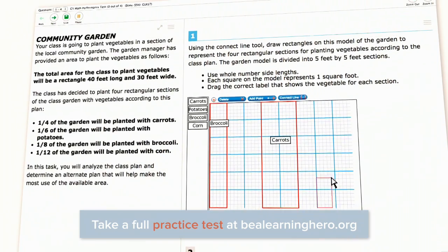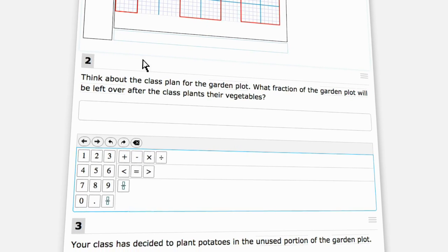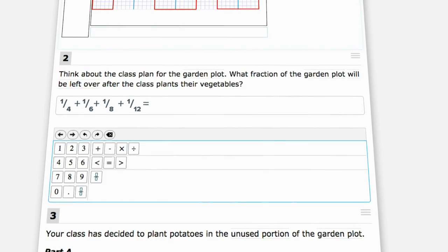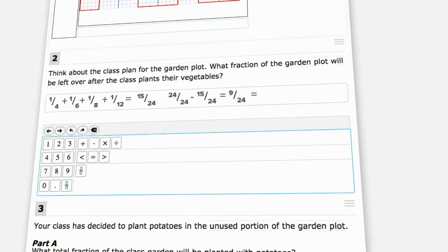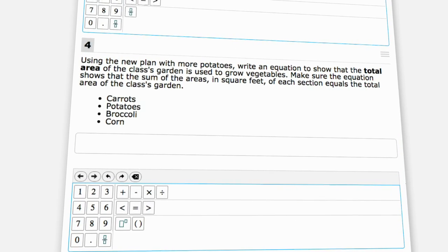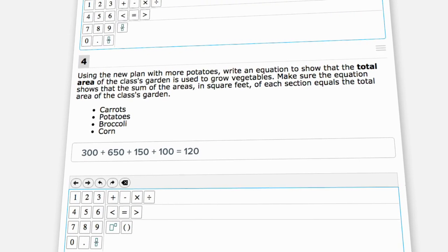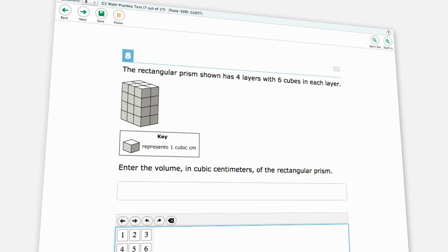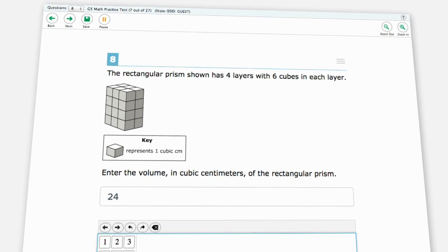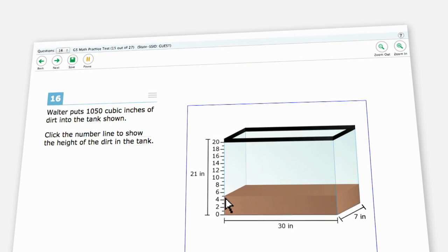They also need to construct a model of the community garden. Now using their answer from question one, students then need to apply what they know about adding and subtracting fractions to find what is left over. In this question, students need to write an equation to represent the entire area of the garden, applying their analytical and reasoning skills. A simple volume question now requires students to write their answer instead of just choosing a correct one. They can even manipulate images to illustrate volume.